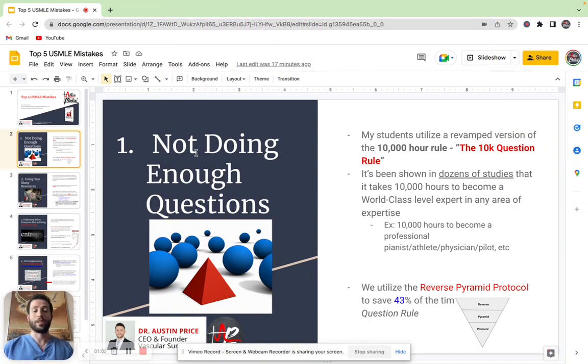What we do is we actually teach the reverse pyramid protocol, which helps tone down the amount of questions that you have to do, but it makes them 43% more effective. And so this is how students are able to get more bang for their buck while they're doing the practice questions themselves.